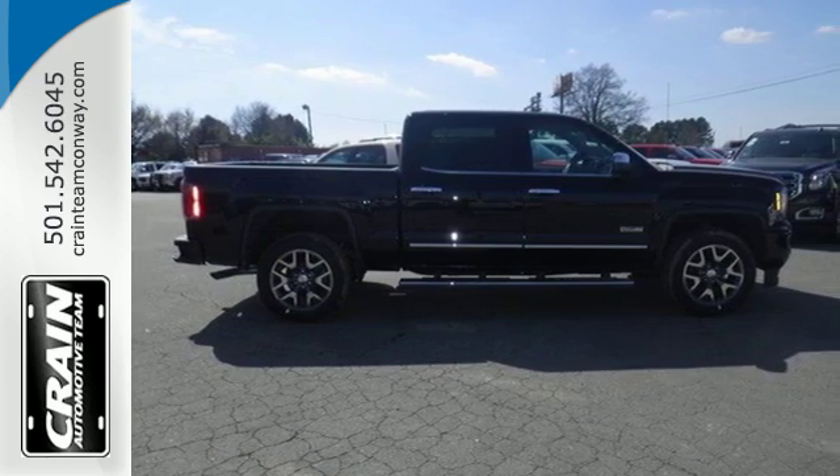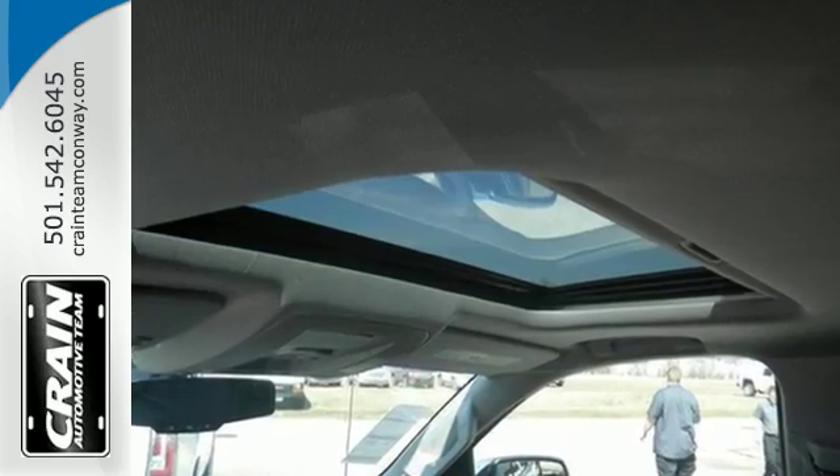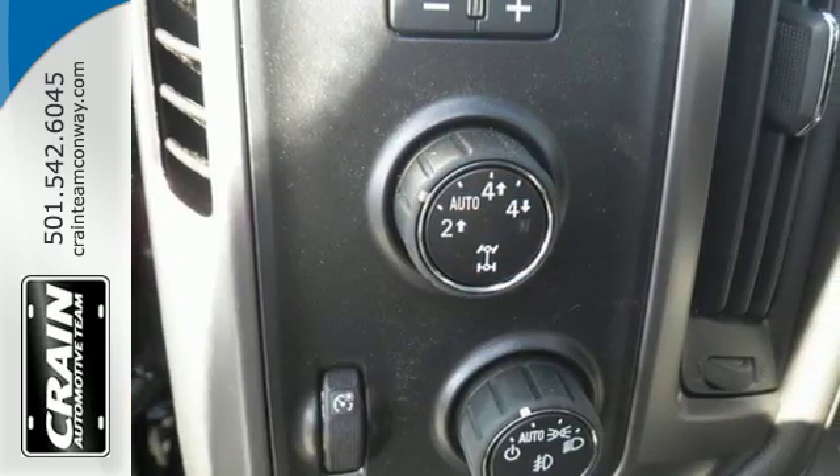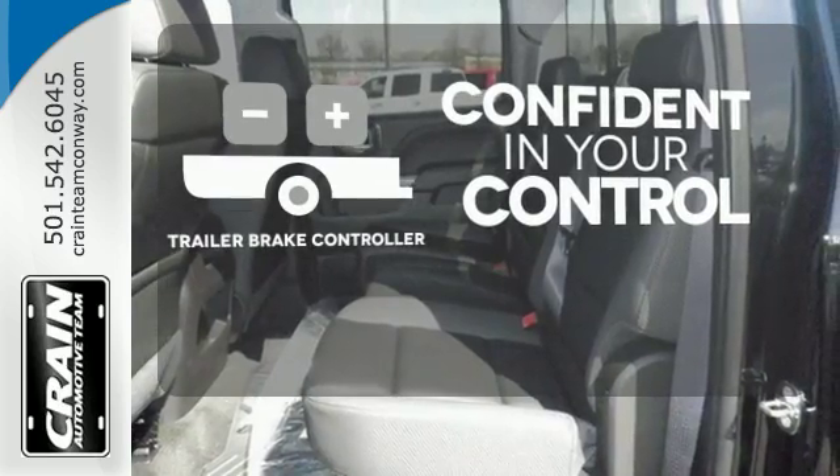Use the corner step rear bumper to easily load up the bed, then secure your cargo with eight total tie-down hooks and four movable upper tie-downs. Feel confident in your vehicle's stopping ability and control with the Trailer Brake Controller.